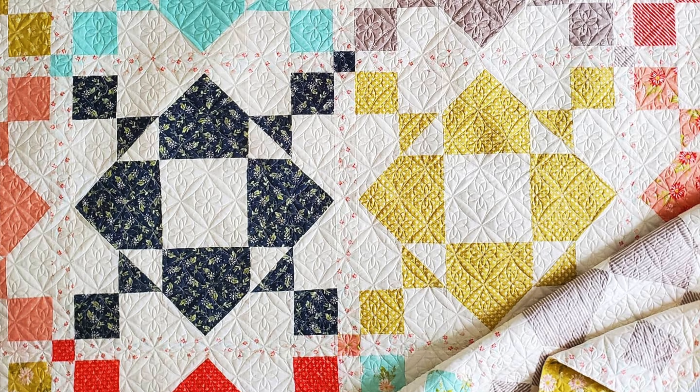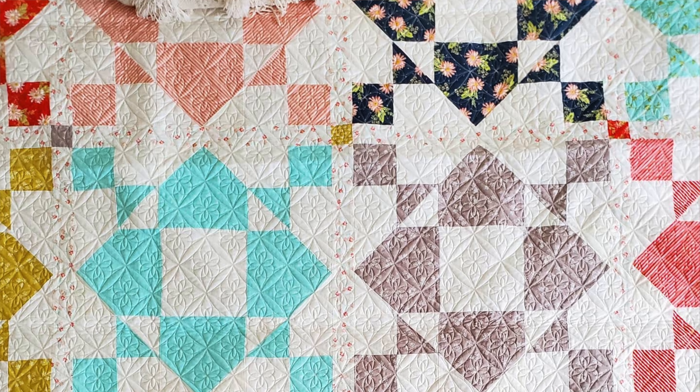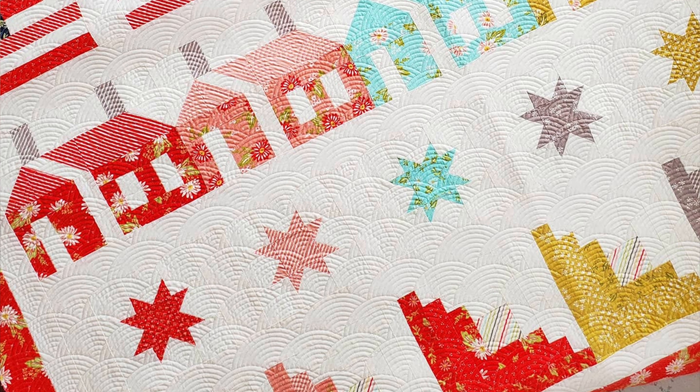The quilt on the table is called Origami, and it's fat quarter friendly. It's a bigger block quilt, which I really love — that change of pace is great. You'll be able to find that in the show notes as well. I've also shown the one on the ladder, which is my row quilt, Land I Love. Those are some patterns available if you're looking for something to sew.